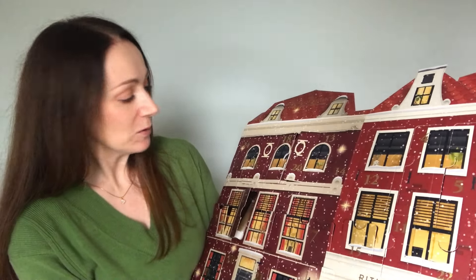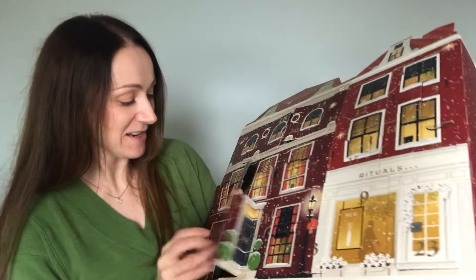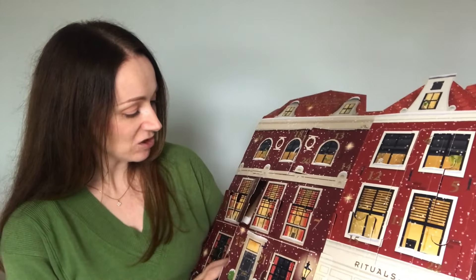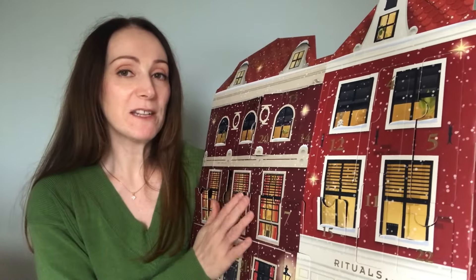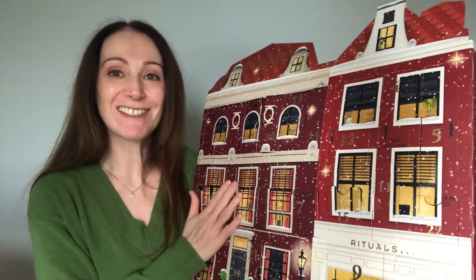The last door I'll share is door number 10 — there's a big product in here. We've got a Rituals shampoo from the Ritual of Ayurveda. It's a great 70ml size. So a great way to try the Rituals collection. There's a lot of lovely products inside and if you are new to Rituals this is a great one to try. They do offer another one but that one's over the £100 mark. This is my first Rituals advent calendar and I'm really excited to try all the lovely products inside.